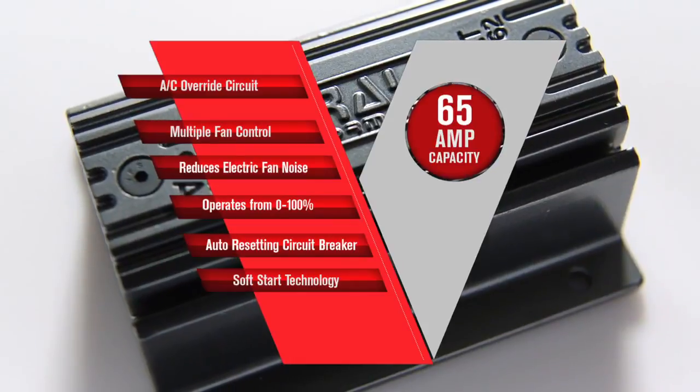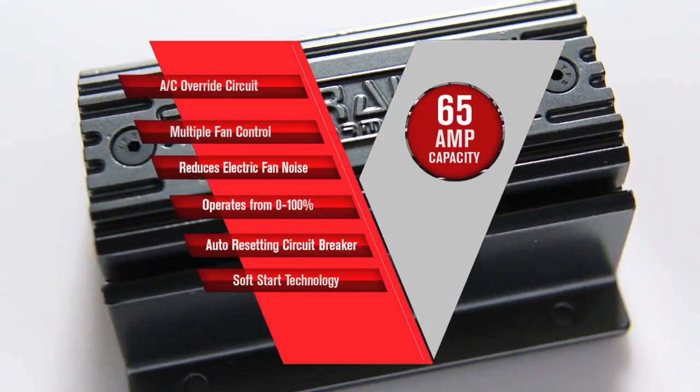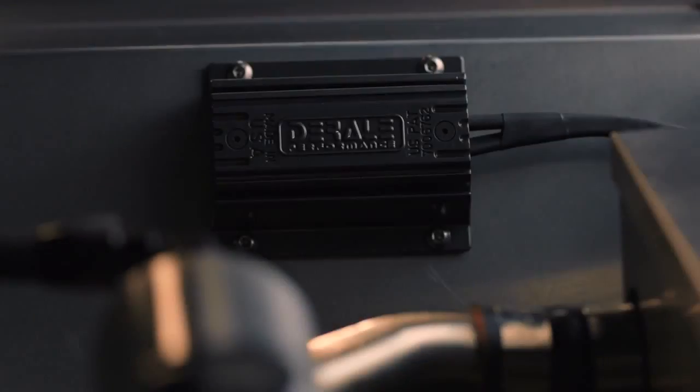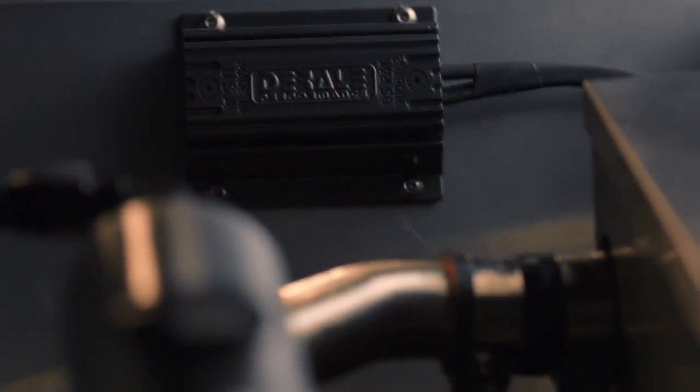This multi-fan controller has a built-in AC override circuit and is designed to control any number of 12-volt fans up to 65 amps combined. Installation and calibration is a snap — it simply wires in between your vehicle's battery and fans.